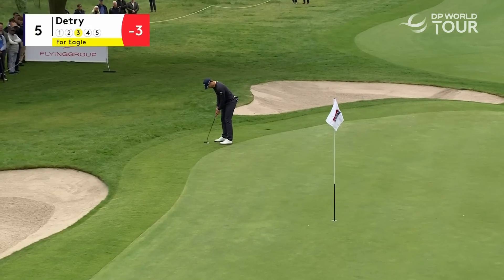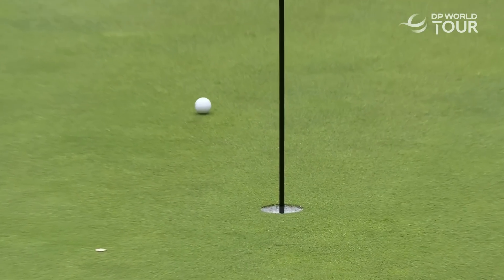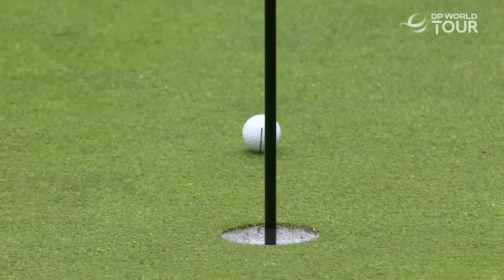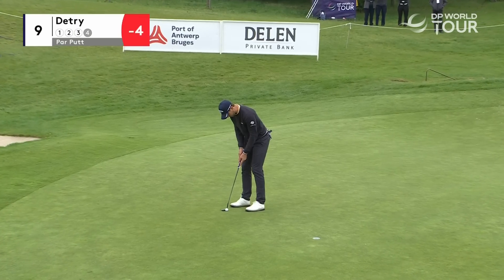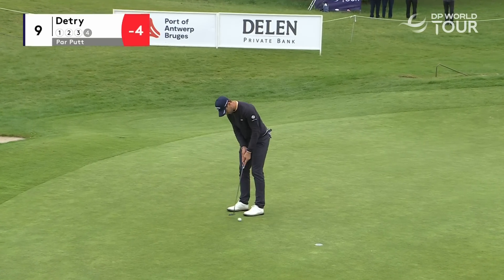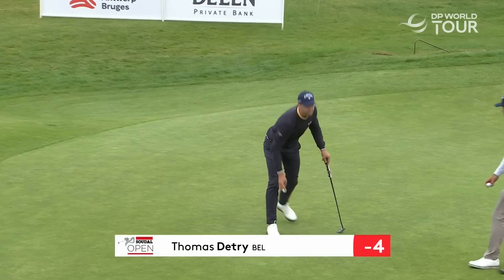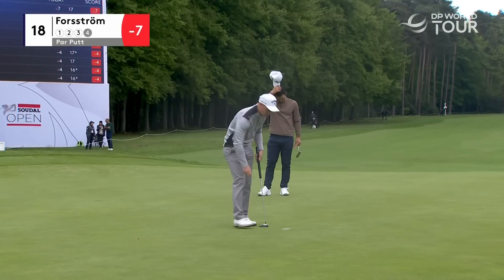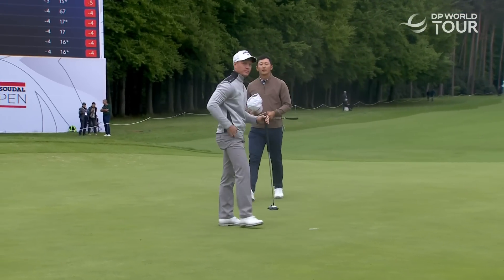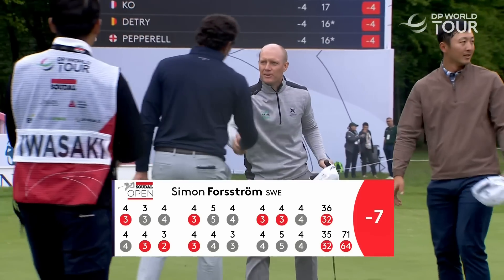Starting on the back nine, went out in 32, 3-under. For his first shot under par on the front nine that he was playing, just blocked that in for a birdie. And this is him on the ninth, finishing off for the par. Nine visits to the Q School as well, finally finding his feet on tour — Simon Forstrum, brilliant 64.